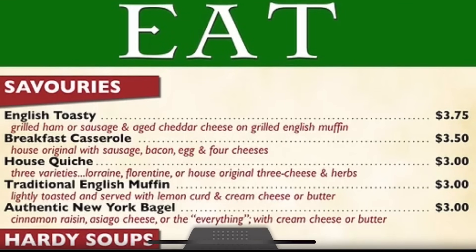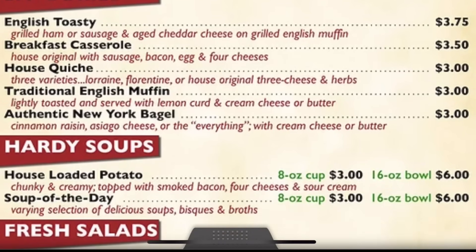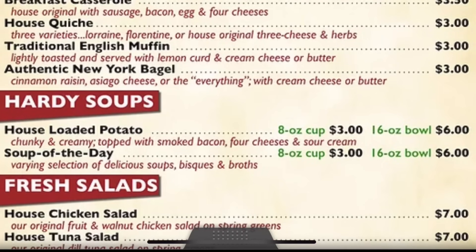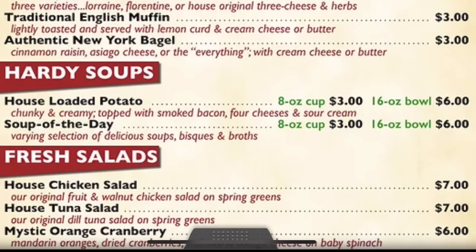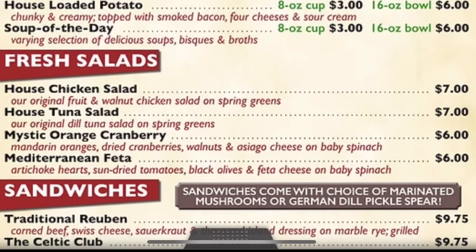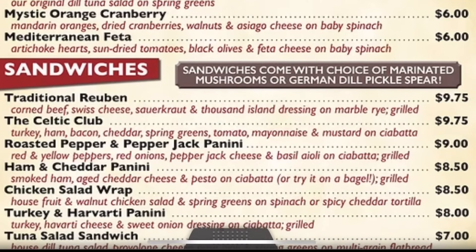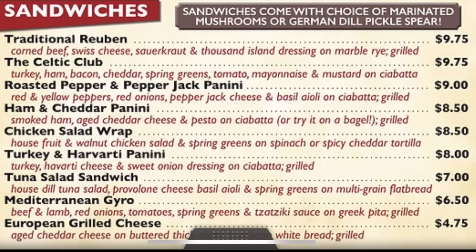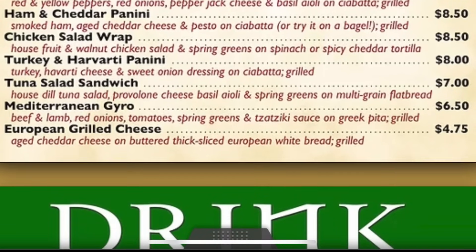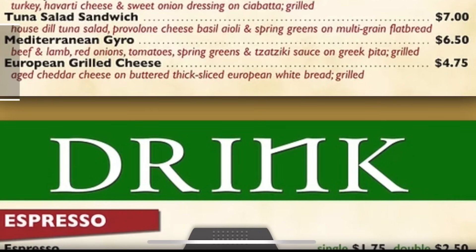Here is a look at the menu. They have English toasties, house quiche, traditional English muffins. They also have a variety of soups including hearty soups, house loaded soup, and today is the Dublin Coddle soup, which is the soup of the day. They also have fresh salads such as house tuna salad and Mediterranean feta. There's a wide variety of sandwiches such as the traditional Reuben, the Celtic Club, chicken salad wrap, Mediterranean Euro or Gyro, and the European grilled cheese.